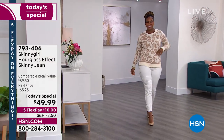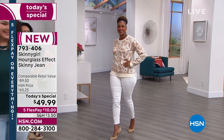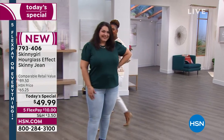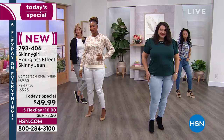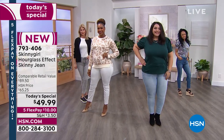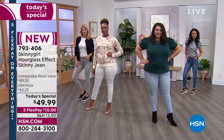I could not be more excited about today's special. This is premium denim — Skinny Girl is probably our most expensive jean line at HSN, so we've never done a price like this. It's on five flex, everything today is just $10 to start. You just have to choose the color.